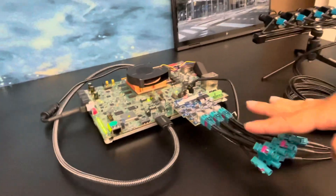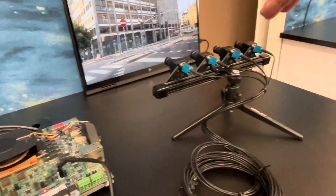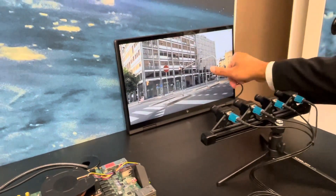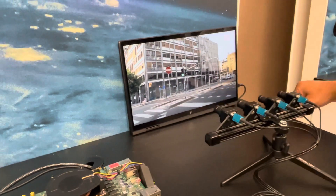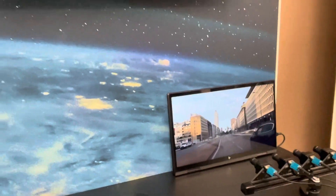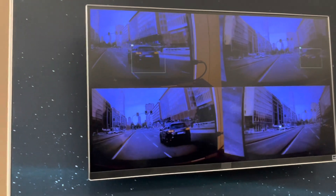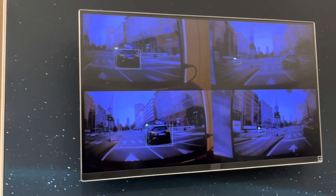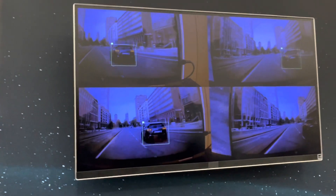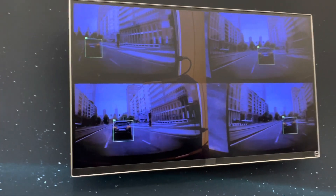We've got an FMC board with the sensors that come off these four three megapixel cameras. These three megapixel cameras are focusing on the video. It's doing object detection on these vehicles and the frame rate that we're able to achieve is 120 frames per second for the four cameras — so 30 frames per second each. And the end-to-end latency that we're able to get is in the order of 100 milliseconds.